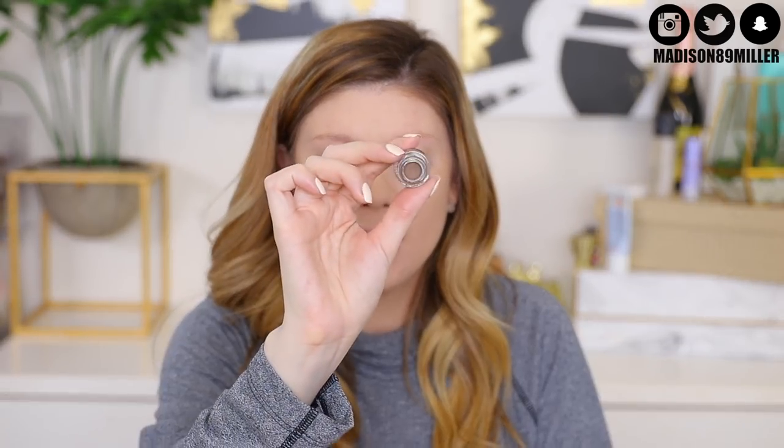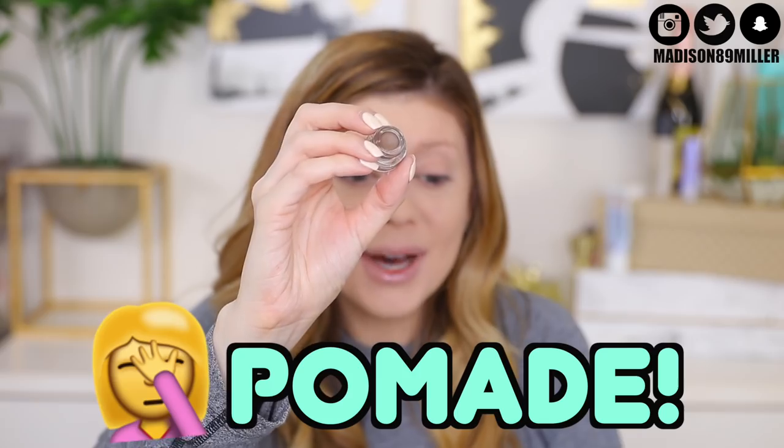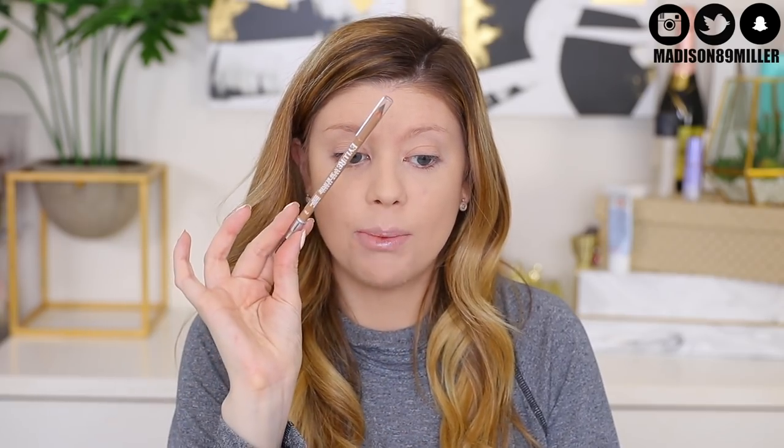We need to get some brows on — they're so bare, I rarely even pluck. I'm using this new CoverGirl brow pot and also a pencil from CoverGirl in number 30 Blonde. I'm going to use my IT Cosmetics Heavenly Luxe brush, working the product in and making it really skinny on the brush so I can make really fine strokes.